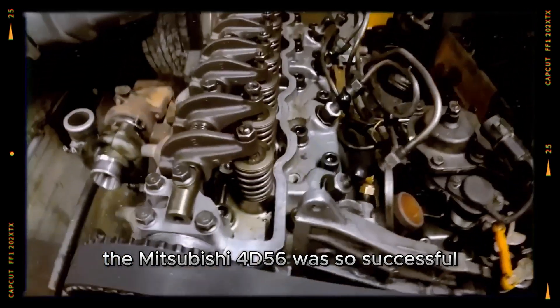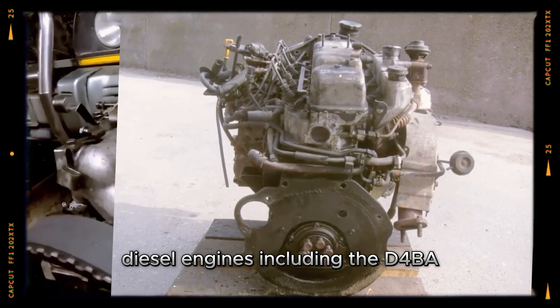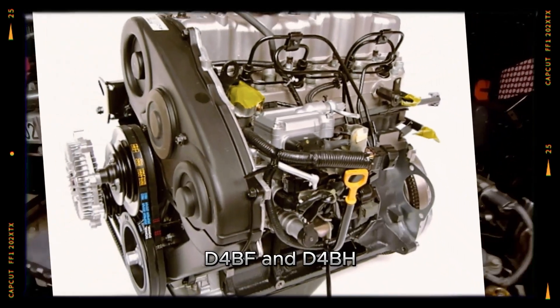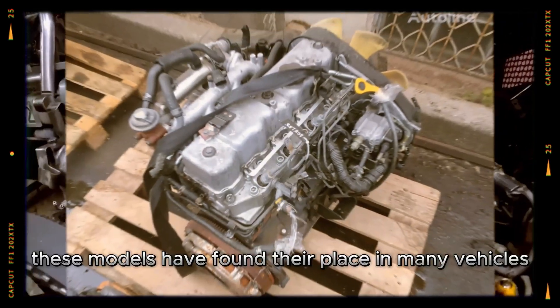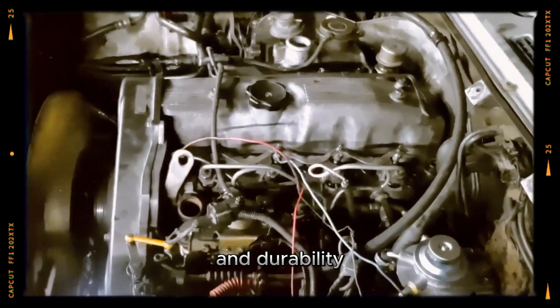The Mitsubishi 4D56 was so successful that it became the basis for a number of Hyundai diesel engines, including the D4BA, D4BF and D4BH. These models have found their place in many vehicles, providing them with excellent performance and durability.